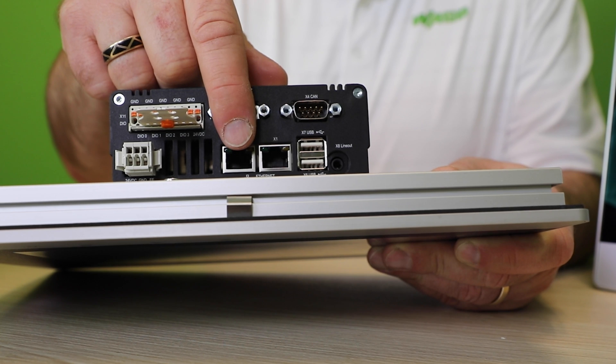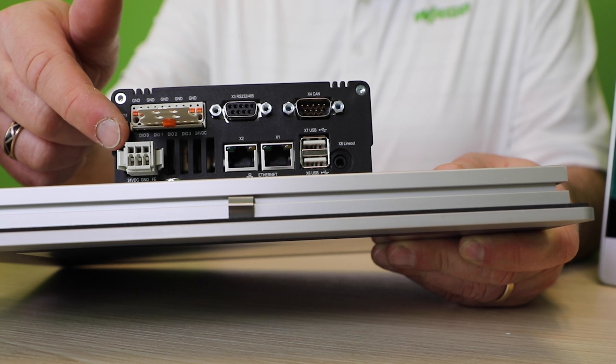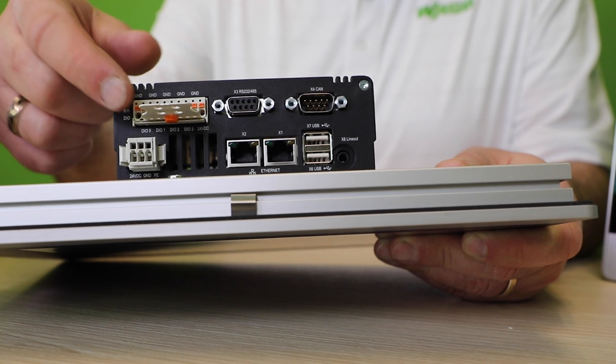The Ethernet ports support common fieldbus communications such as Modbus, Ethernet IP, and EtherCAT. There are four configurable digital I/O ports for commonly used devices such as start-stop operations.